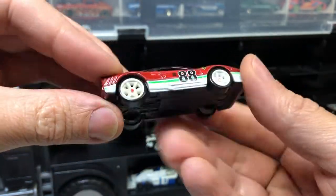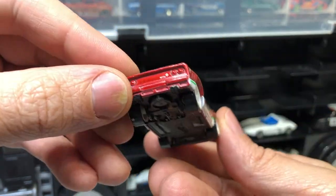Ferrari 288 GTO — that is awesome. I don't think I've had any Ferraris in my collection up until this haul.